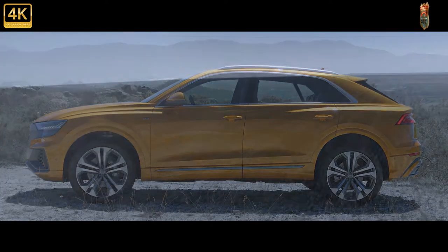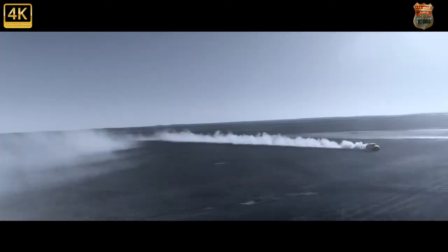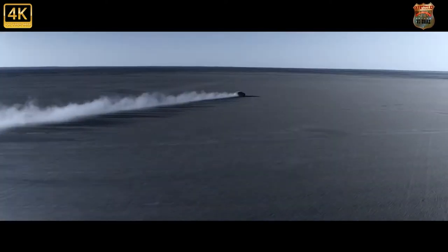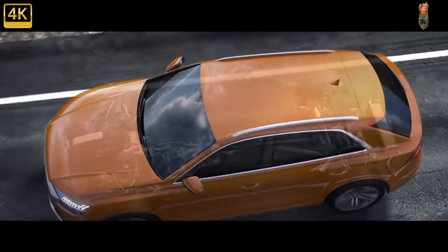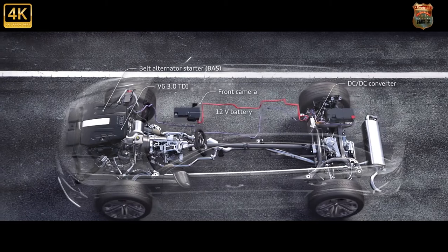We've already had a chance to ride shotgun in the RS Q8 for a quick lap of the fearsome Nürburgring Nordschleife, where it set a 7 minutes 42.253 seconds lap time to become the fastest SUV around the circuit, and even from the passenger seat it was clear the Audi devoured straights with alarming alacrity and seemed to cope with corners equally effortlessly.